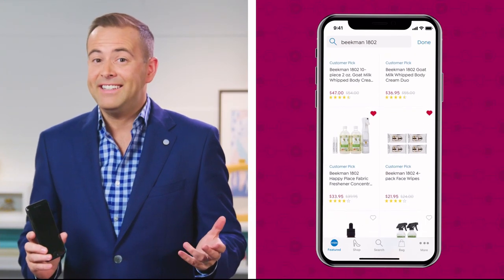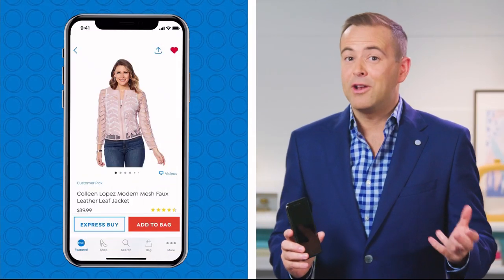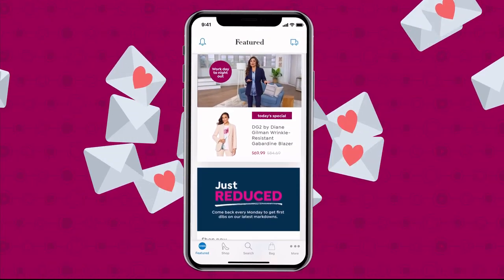Obsessed with your latest HSN find? See something special that a friend would adore? Share the love straight from your phone to Facebook. Use the newest feature on the HSN app to share all your fabulous finds with your friends and family.